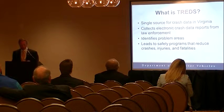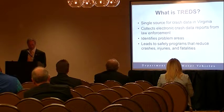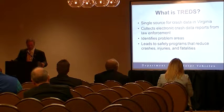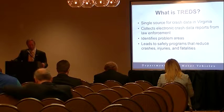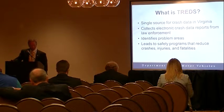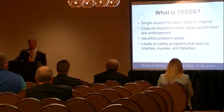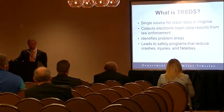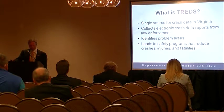First, I want to give you a snapshot of Virginia statistics to put things in context. Last year, we had 753 fatalities in Virginia — about a 7.5% increase from the previous year, which was an all-time low of 700. So we went from an all-time low to 753 in 2015, and currently it's trending lower.